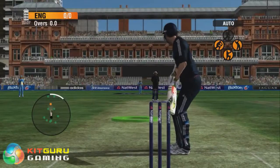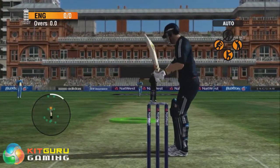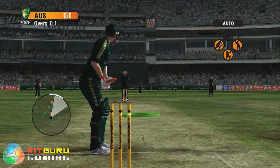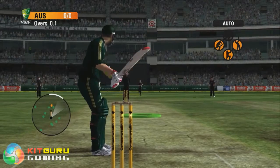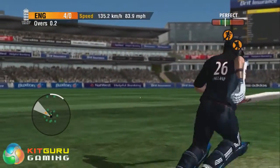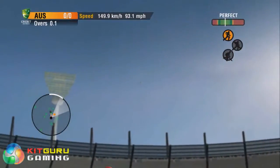Power Stick is another great new feature for International Cricket 2010, giving batsmen 360-degree analogue power and direction control. Power Stick enables the widest selection of shots, from pushing quick singles through gaps in the field to riskier slogs to the boundary.